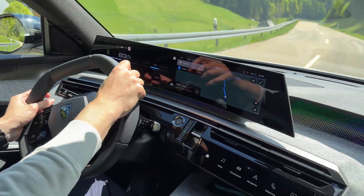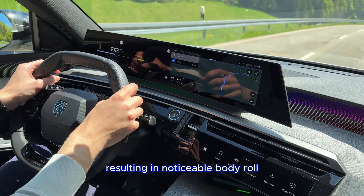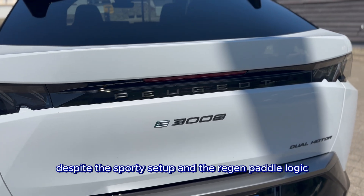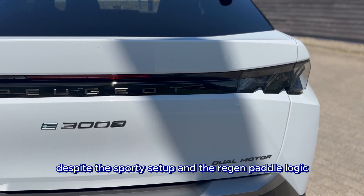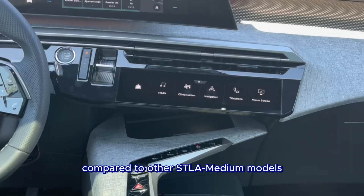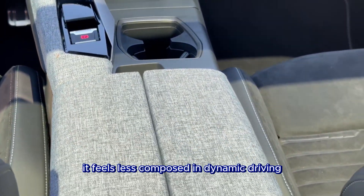But anyway, this suspension is still tuned for comfort and can feel too soft, resulting in noticeable body roll, some divergent braking, and milder feel overall. Steering lacks responsiveness despite the sporty setup, and the regeneration paddle logic — with the minus sign increasing braking — may confuse some users. Compared to other STLA medium platform models like the Opel Grandland, it is less composed in dynamic driving.